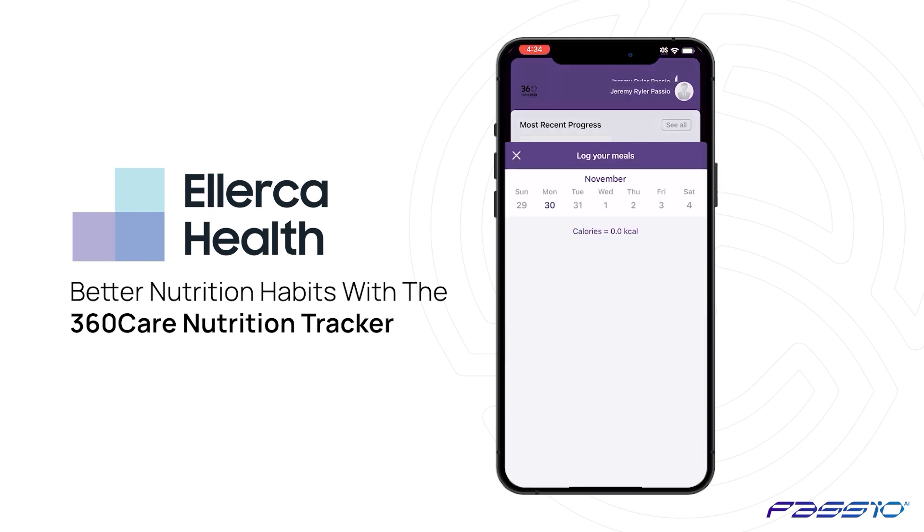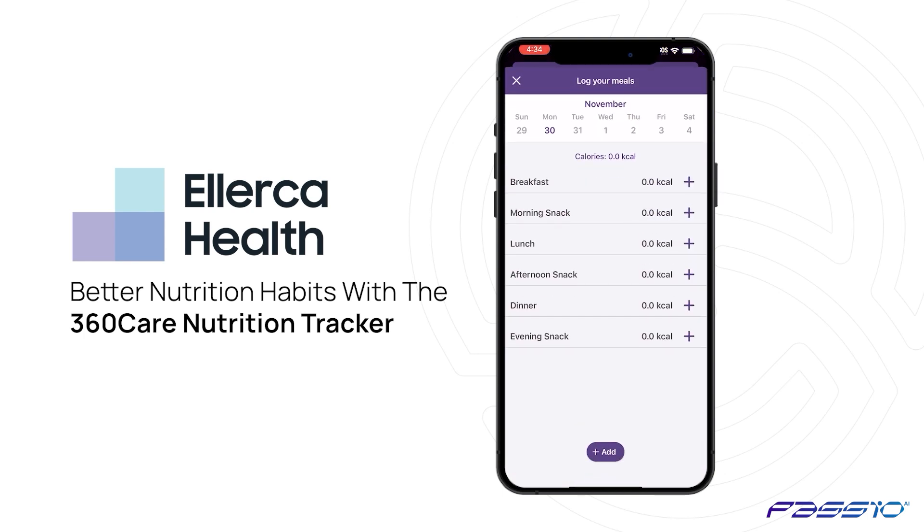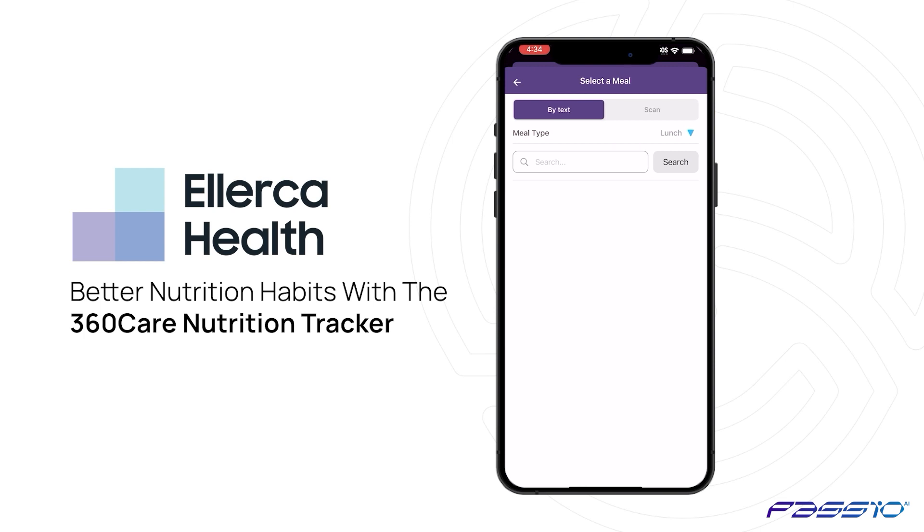From the dashboard, tap on the food diary card. From the diary, choose the meal time you'd like to add an entry to. The nutrition tracker offers two methods: text search and food scanning.